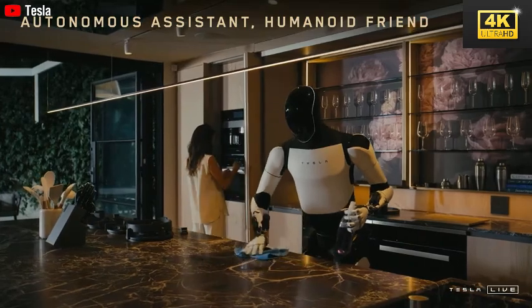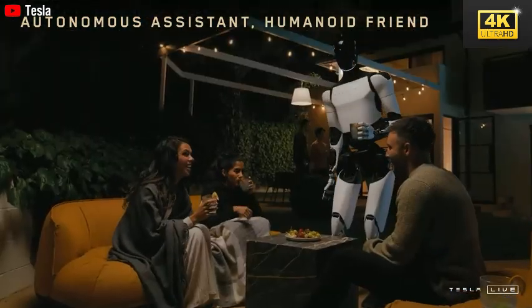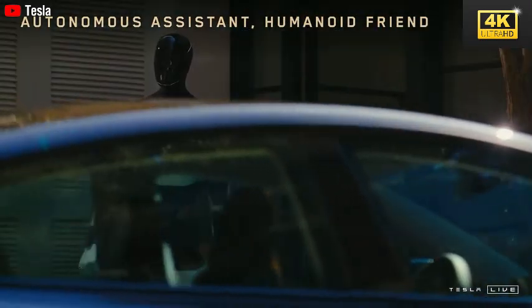Optimus employs reinforcement learning techniques to enhance its capabilities, permitting it to undertake tasks such as cooking and cleaning with minimal human oversight. This adaptive learning approach significantly improves its efficiency and reliability.